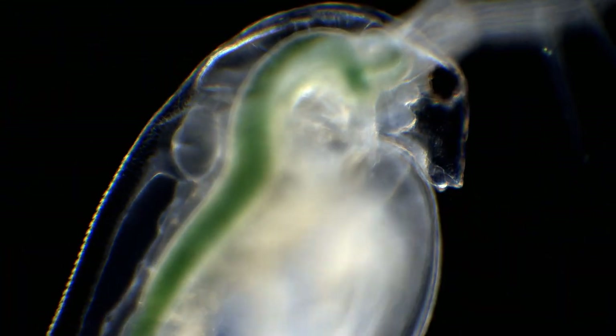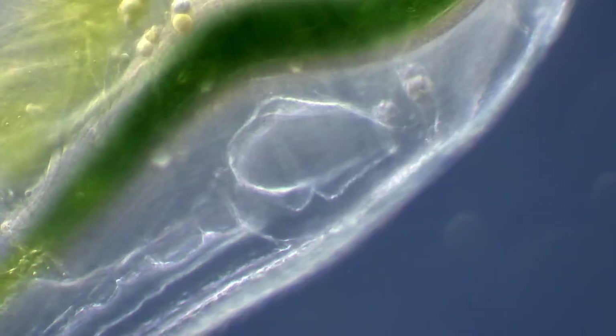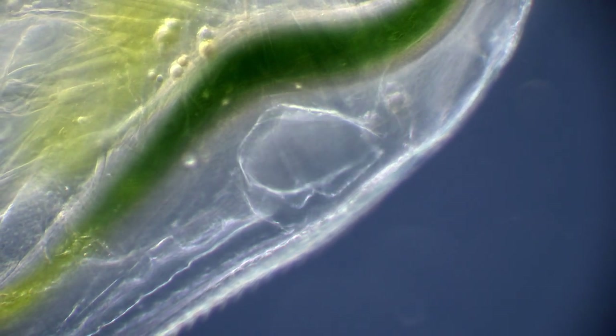One of the first things we notice when taking a closer look at these beautiful animals is a rapidly beating heart in the back of the animal. And even though the heart is only microns in size, it's able to beat several times faster than our hearts.